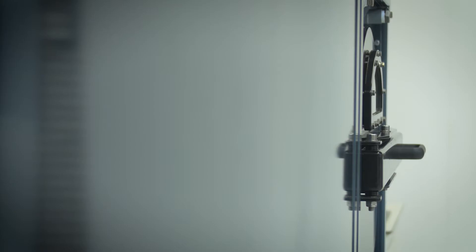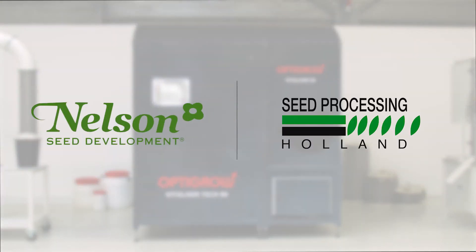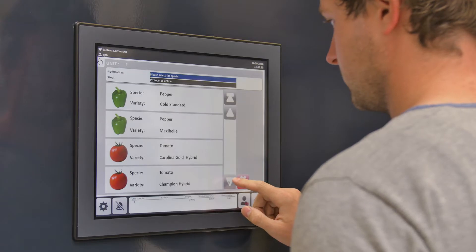Imagine priming multiple species of seeds in-house, fully automated. Meet the OptiGrow Vitalizer by Seed Processing Holland and Nelson Seed Development. With the OptiGrow Vitalizer, treating your seeds is done in three easy steps.